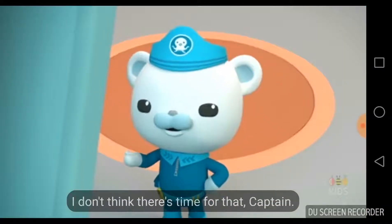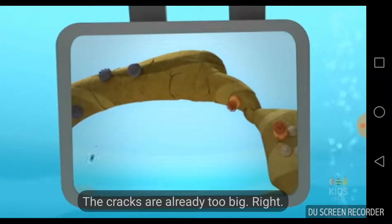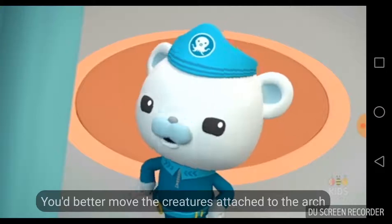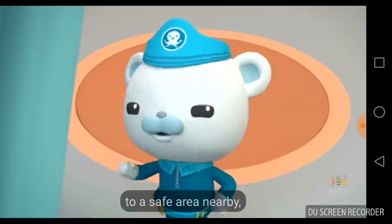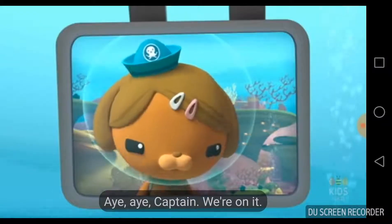Is there any way to repair it? I don't think there's time for that, Captain. The cracks are already too big. You'd better move the creatures attached to the arch to a safe area nearby, and be sure to warn other creatures who live around the arch too. Aye-aye, Captain. We're on it.